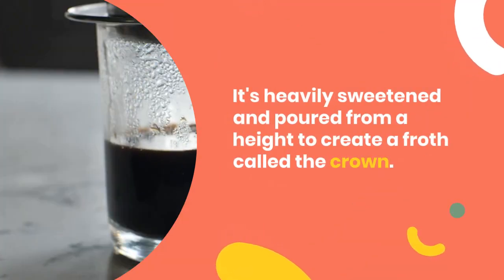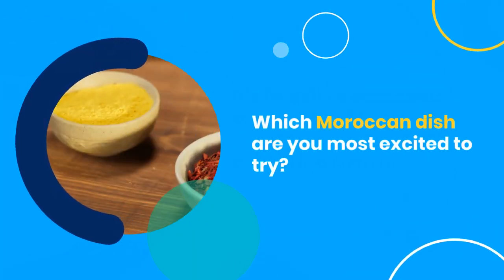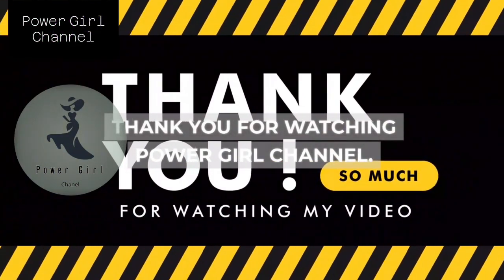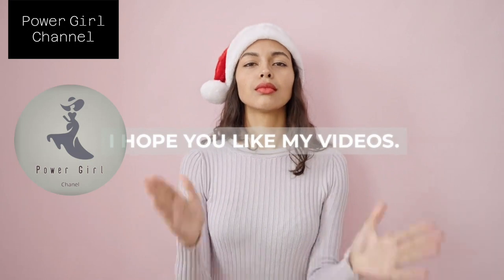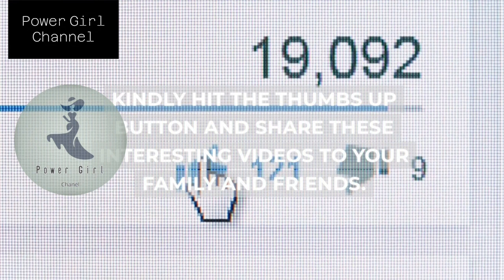Which Moroccan dish are you most excited to try? Share your thoughts below. Thank you for watching Power Girl Channel. I hope you like my videos. Kindly hit the thumbs up button and share these interesting videos with your family and friends.